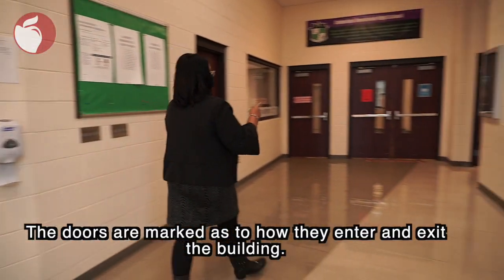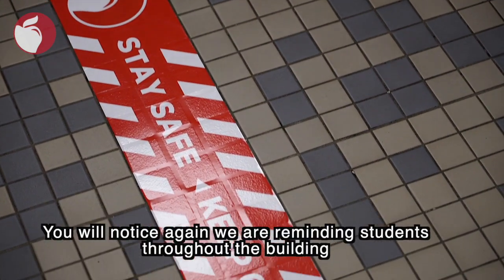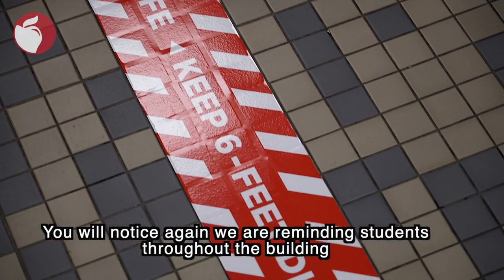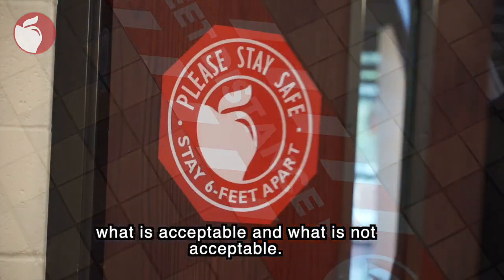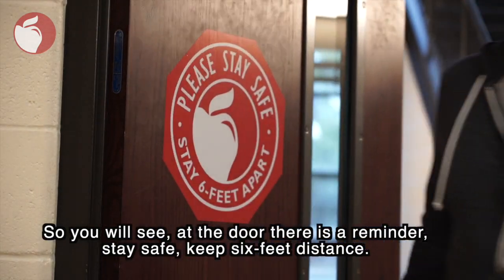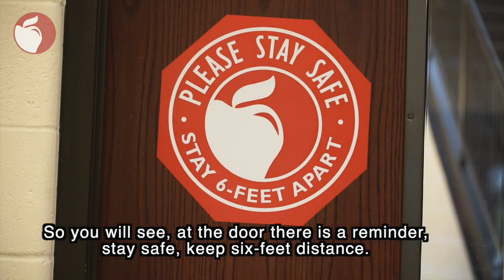The doors are marked as to how they enter and exit the building. You will notice again we are reminding students throughout the building what's acceptable and what's not acceptable. So you will see at the door there's a reminder: stay safe, keep six feet distance.